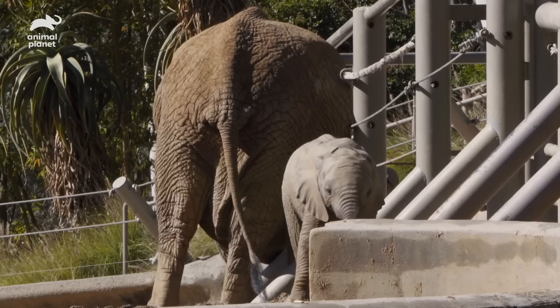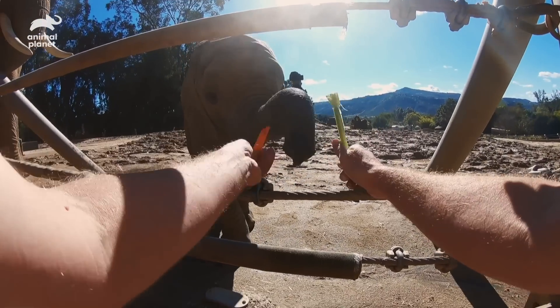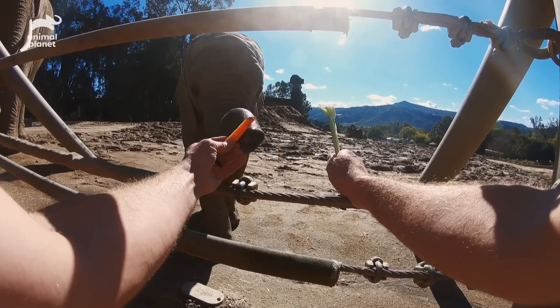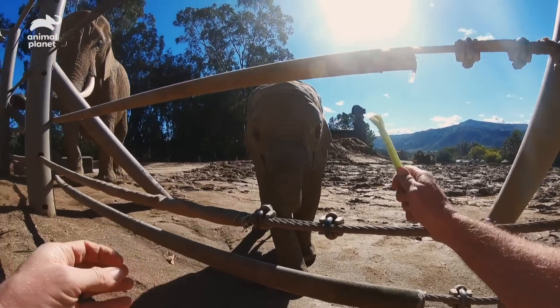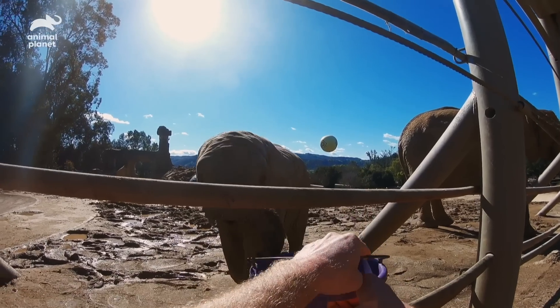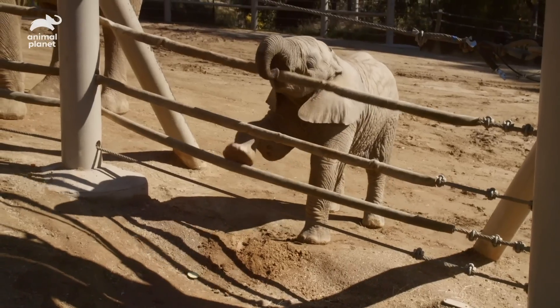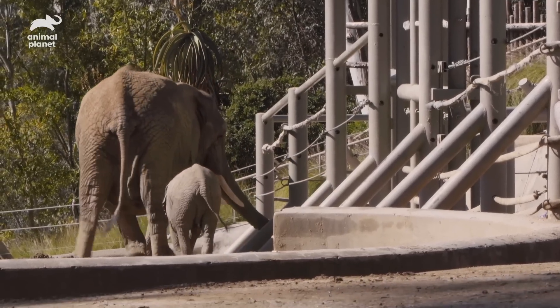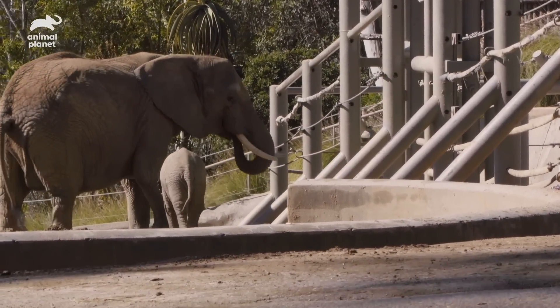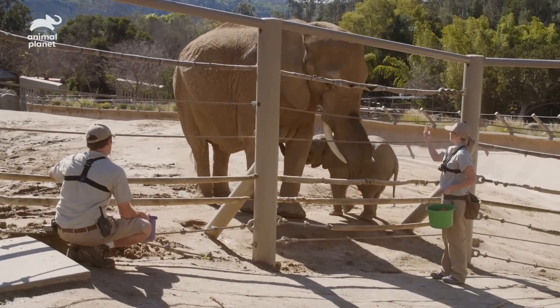She got a piece of celery. Which one do you want? Sweet potato — there you go. It keeps them interested. As they grow up they'll be like, oh boy, another training session — I like doing this. Baby's going to nurse in the middle of the session. She's ready for milk and a nap — probably just need to be done. Good job.